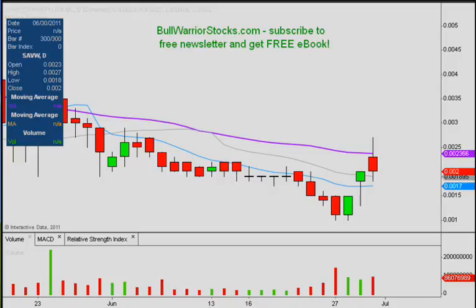Hey, this will be a video chart on SAVW. A few people were asking about this one today and it has been making a nice little bounce the past few days.